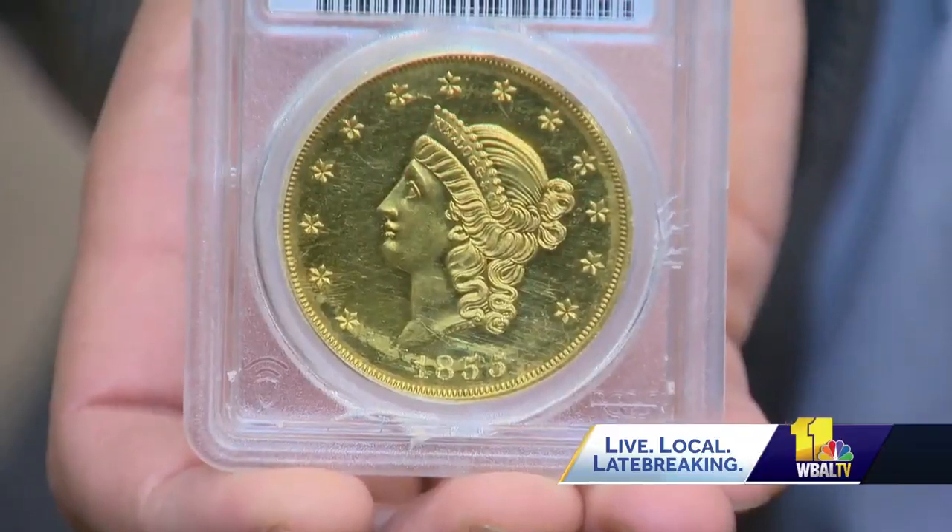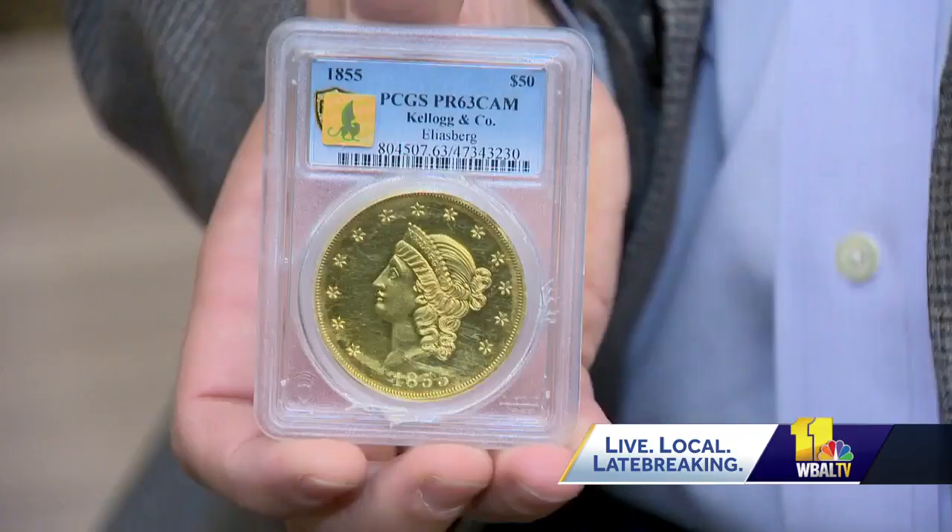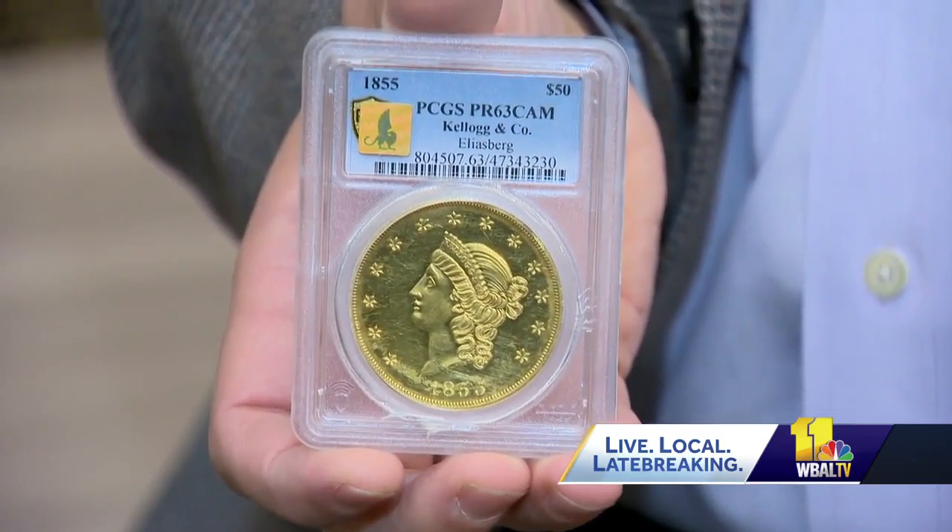Collect things related to Baltimore. These coins were made during the gold rush. This one is from California — they made about 12 of them, and there are maybe four or five in existence today. This will bring about $750,000 when it sells.